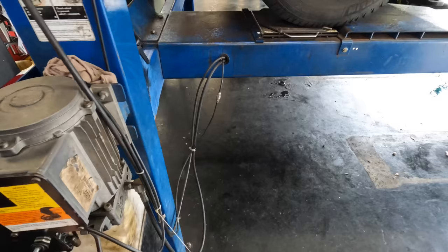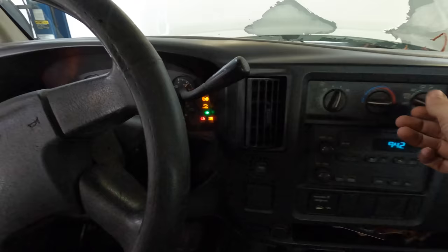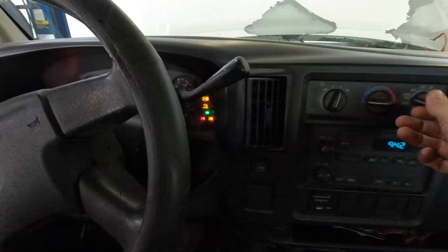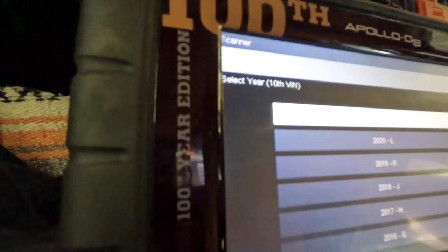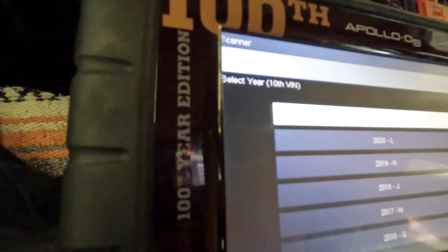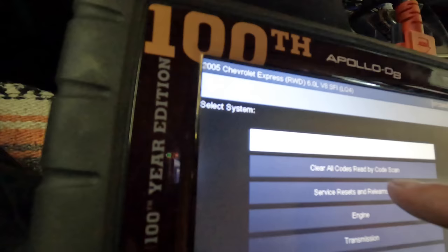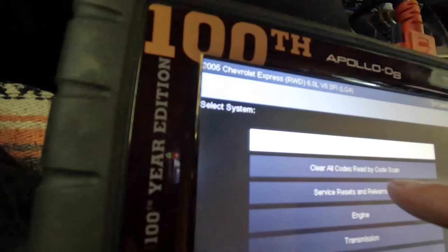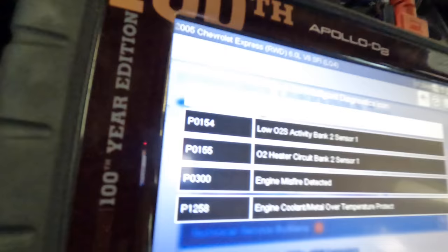Van coming back down. Let's plug in the scan tool and see what's up with that check engine light. Scan tool's powered on. Auto ID says it's a 2005 Express, rear-wheel drive, 6-liter V8 — that's probably an LQ4, awesome engine. Let's see what codes we have here. Oh my god — engine coolant metal over temperature? Okay, that's weird.